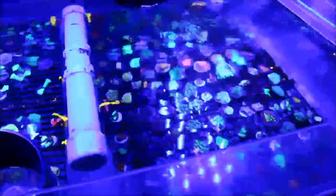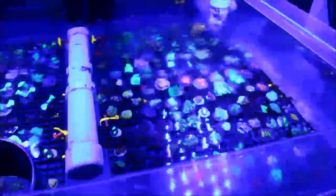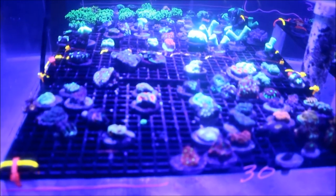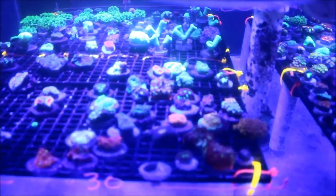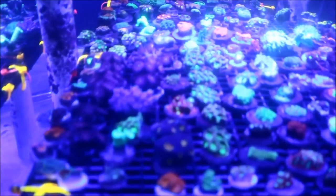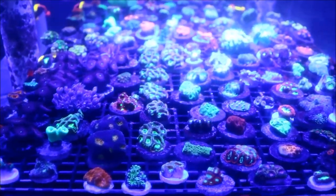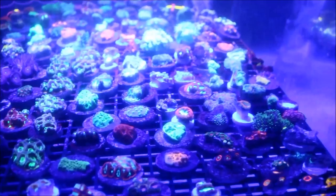Now we come to my favorite part — the coral section. They had just received a shipment, I think the day before or a couple days prior, and this place was stocked. They had a lot of tanks filled with coral ready to sell — all different kinds of varieties and colors, from greens all the way up to pinks and everything in between. It's amazing to see how many different color corals you can have in one place.